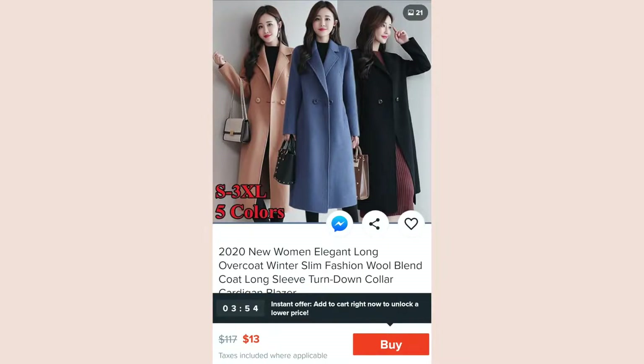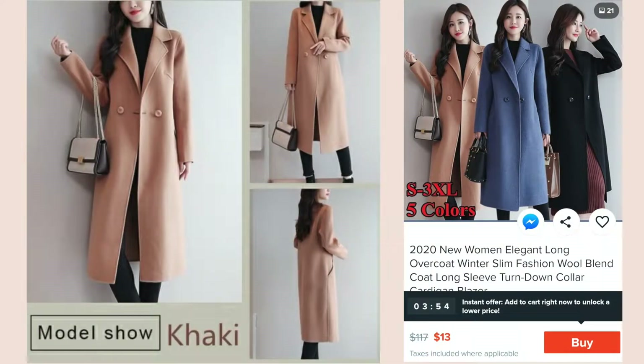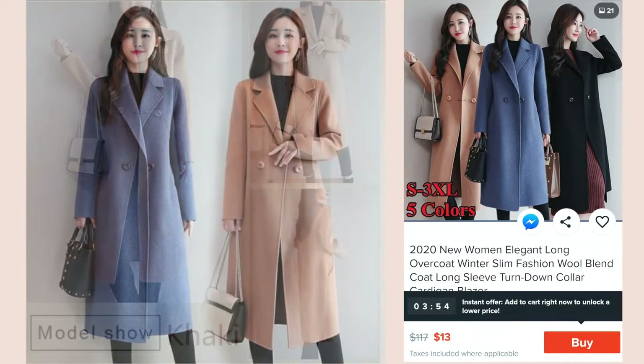I'll show you what these items look like in the advertisements and how they looked on the model. There's a coat, a jacket, and I also ordered a sweater dress. I'm sharing this just to show how legit Wish is or isn't, so we'll learn together. The first item is called a 2020 new women's elegant long overcoat — a winter slim fashion wool blend coat. The color seems a little bit darker than I thought it would be, but it kind of resembles the coat in the picture.